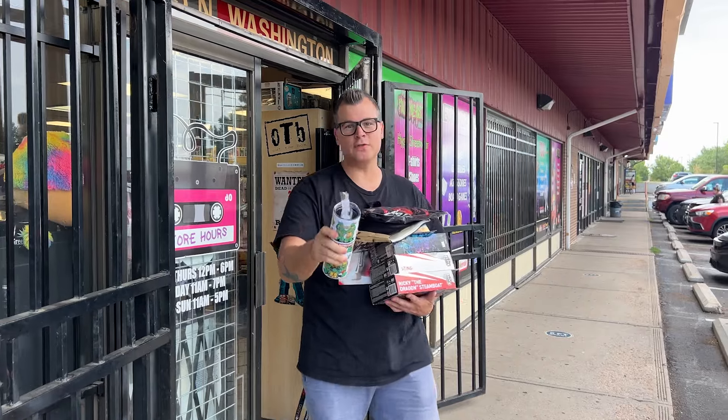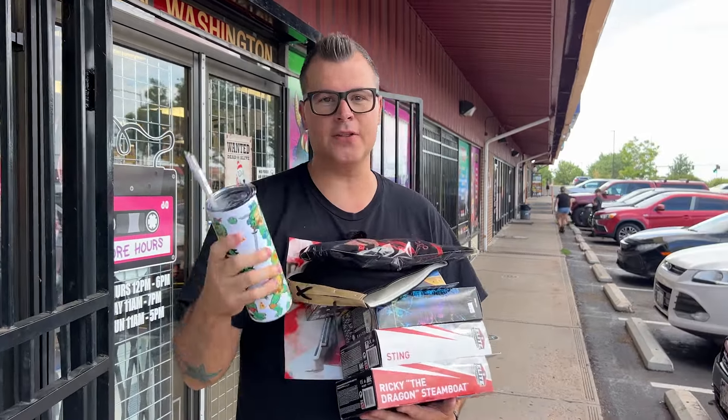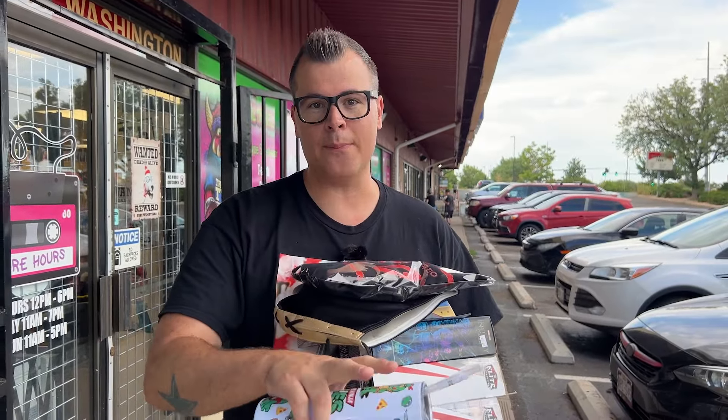So that right there is a successful toy hunt here at Out the Box in Thornton, Colorado. We're going to head back to Homey headquarters where I'm going to break down what I picked up, but stick around — because at the end of this video you're going to see me kicking Tizz's butt in some WWF arcade.